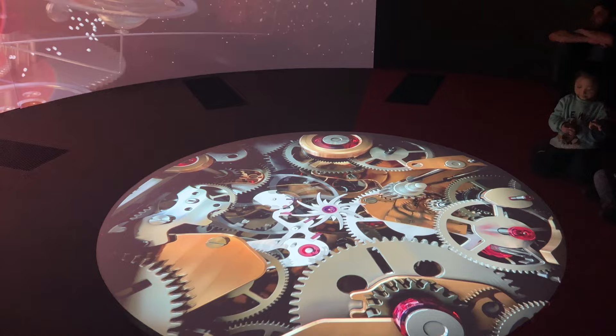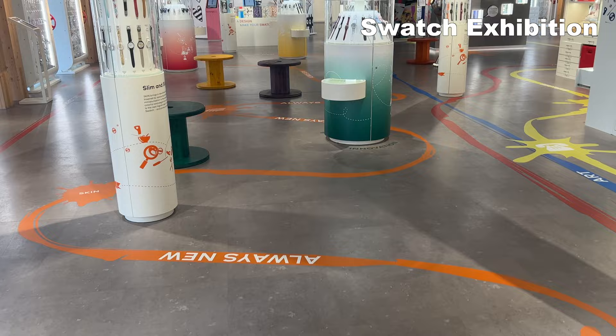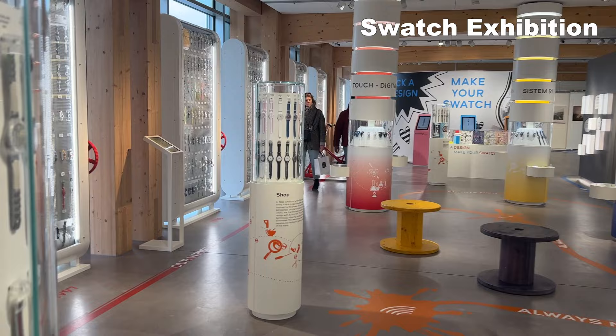After an hour at the Omega exhibition, we headed downstairs to the Swatch exhibition. I felt like there was less historical information presented here, but the focus was really more on showcasing the outstanding designs of Swatch watches over the years.